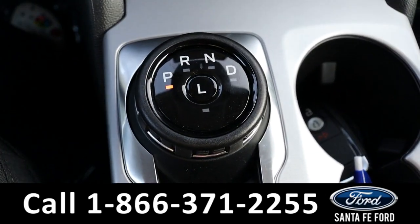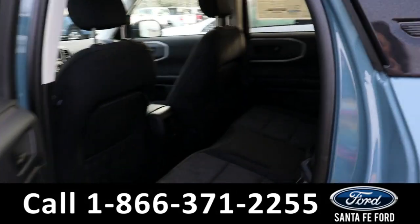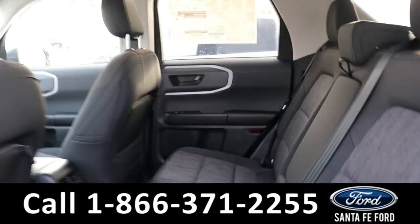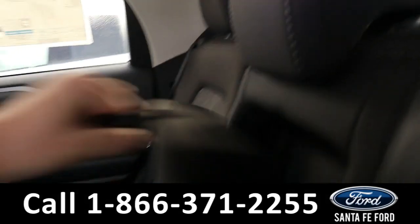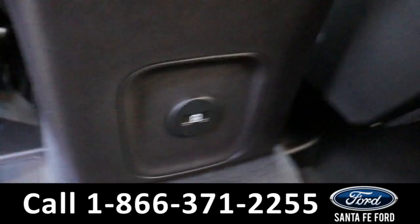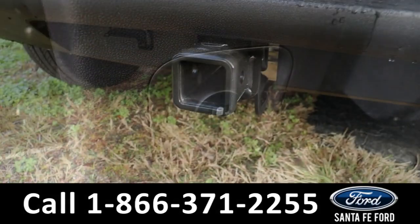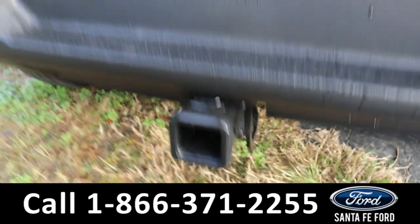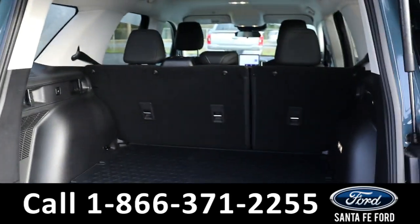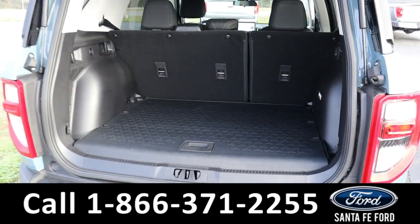It has a dial gear shift. Heading into the back, there is room for three additional passengers. Back here they have access to cupholders, air vents, and USB-C ports. As previously mentioned, it has a hitch receiver. Back in the trunk there's plenty of space, and the back seats do fold down as well.